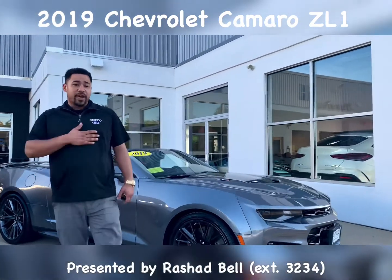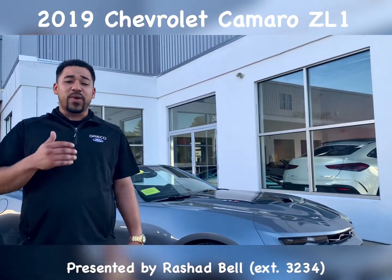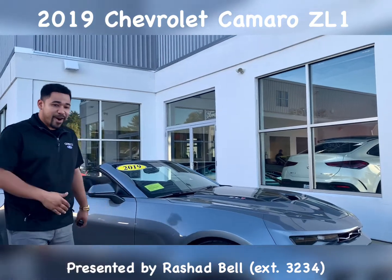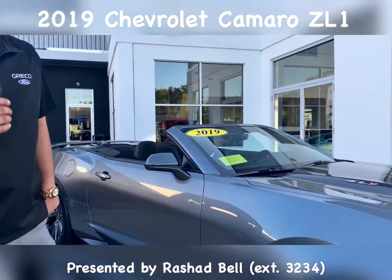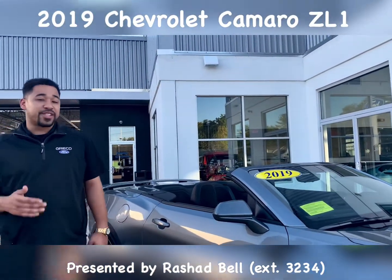How you doing everyone? My name is Rashad Bell over at Recco Ford. We just took in this 2019 ZL1 Camaro. This thing boasts a 6.2 liter supercharged LT4 putting out about 650 horsepower.